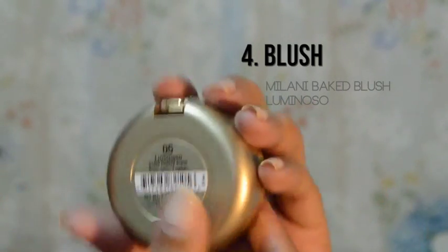It gives you a glow from within — parang ganun yung dating. Hindi siya nakakagulat na blush on. Parang may flush lang ng color sa iyong cheeks. Parang blush on and highlight in one. Ano pa kinaganda nito? It's a baked blush, so talagang it will last you all day. I get a lot of compliments whenever I use this blush on.